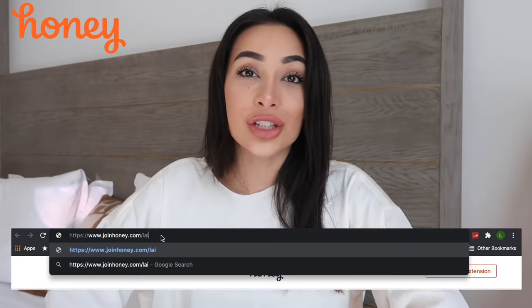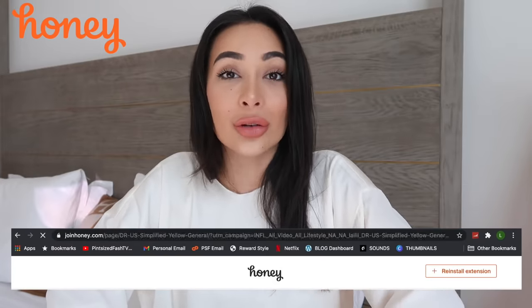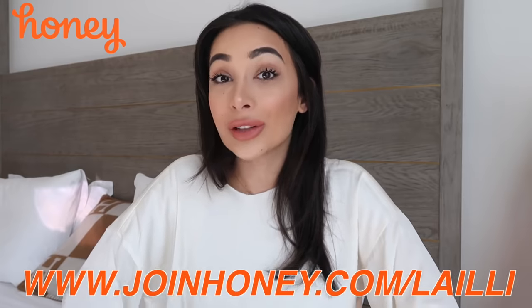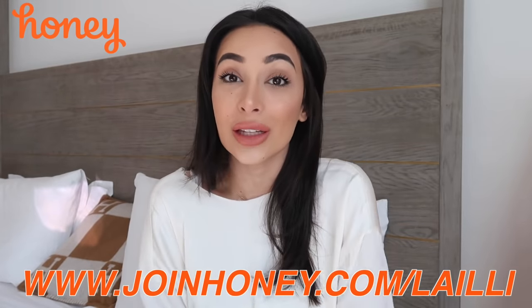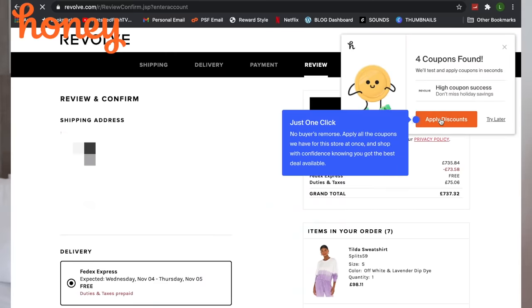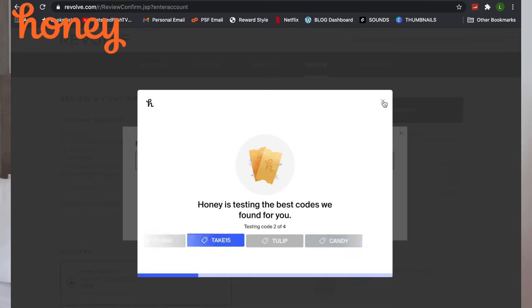Honey is a free browser extension which automatically generates coupon codes on over 30,000 supported websites, varying from fashion brands, beauty brands, home decor as well as food delivery — so you can save money on that Domino's. I absolutely love Honey. If you guys don't have it, you need it, especially if you love to spend money as well as save money. You can download it using the link in the description below at joinhoney.com/Lely. Every time you go to checkout, Honey will automatically pop up and all you have to do is apply coupons and watch the money drop. You're welcome.